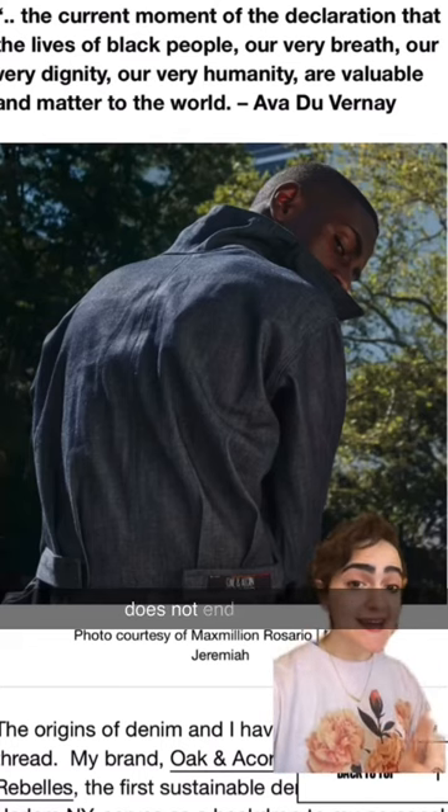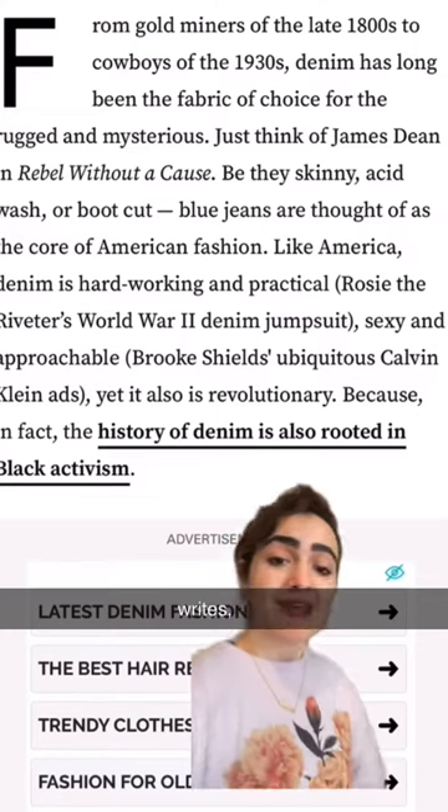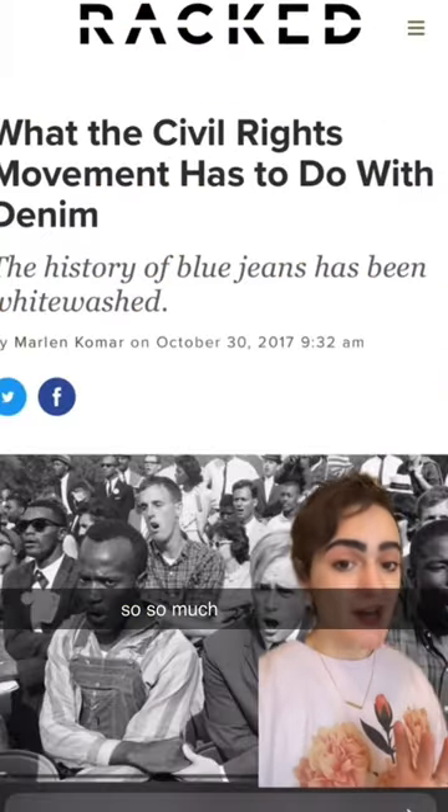But the story does not end there. Because, as Zoe Washington writes, the history of denim is also rooted in Black activism. And there is so, so much to talk about there.